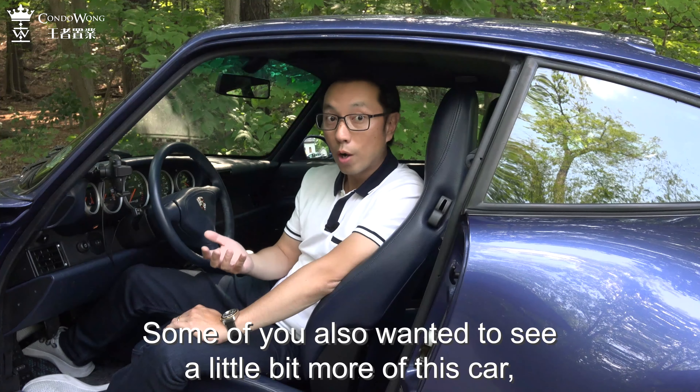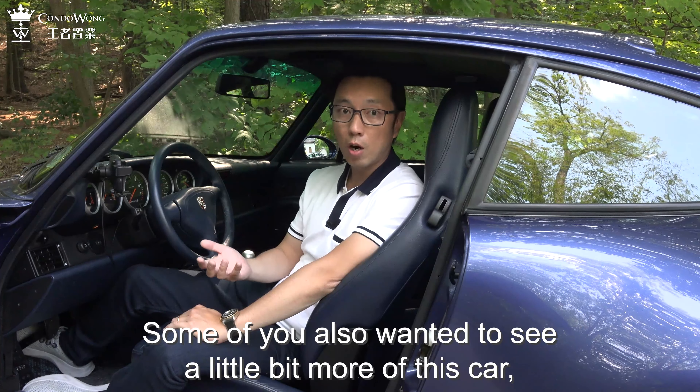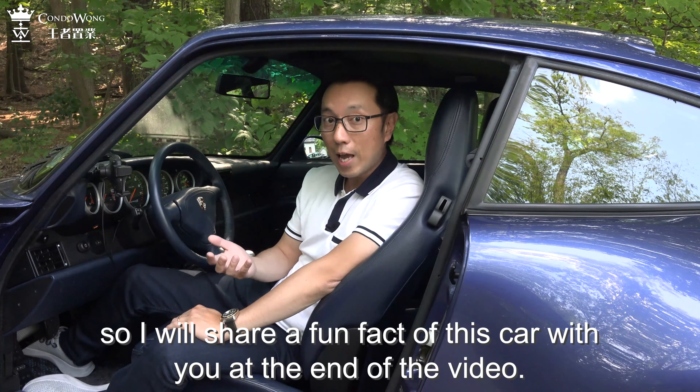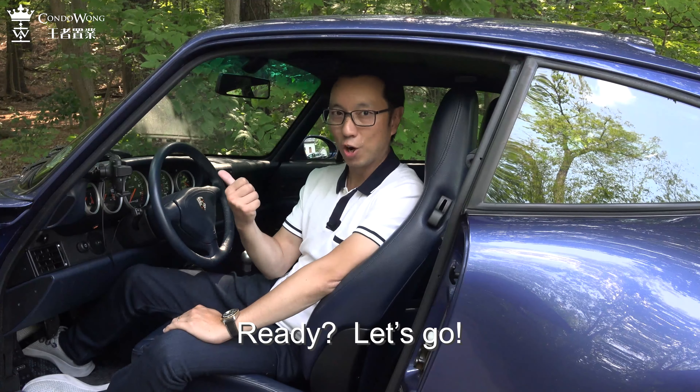Some of you also wanted to see a little bit more of this car, so I will share a fun fact about this car with you at the end of the video. Ready? Let's go!